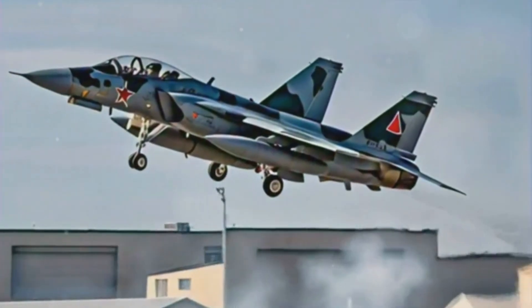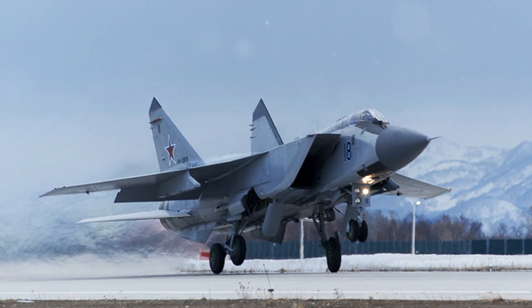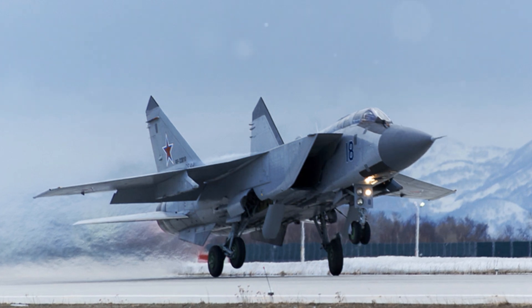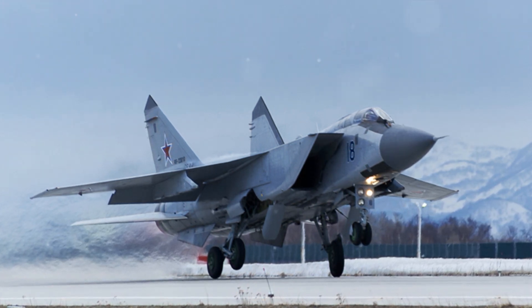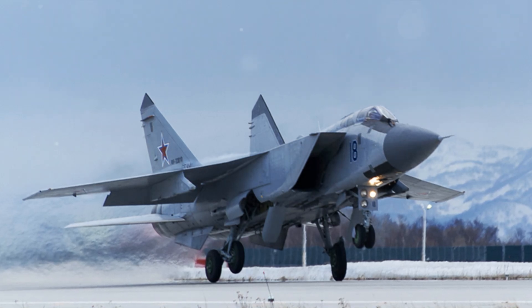Its cutting-edge weaponry includes long-range, high-speed missiles and a variety of other armaments designed to handle any combat situation. The MiG-41 also features state-of-the-art avionics, providing the pilot with critical real-time information and enhancing the aircraft's overall performance.